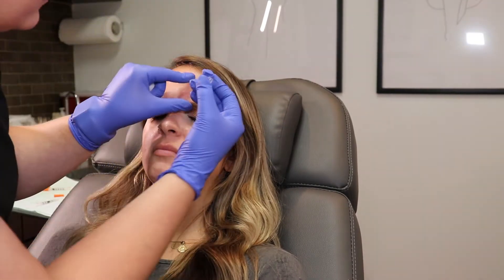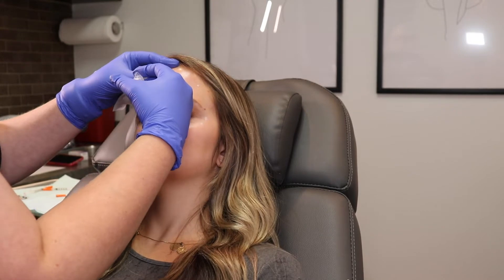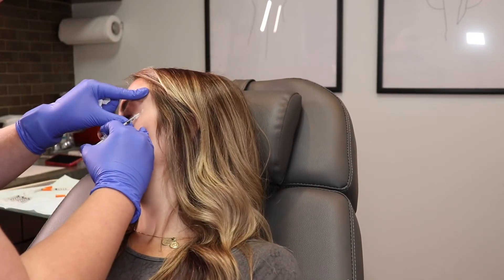I'm just going to fast forward over the whole process of her giving me the Botox. Basically, I got 56 units in my forehead and in between my eyebrows. 56 is, I feel like, a little bit of a lot, but for some reason my forehead and in between my eyebrows is just super active, and I feel like I take more Botox than the normal person my age.